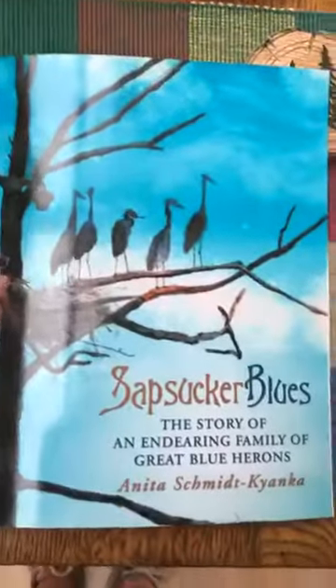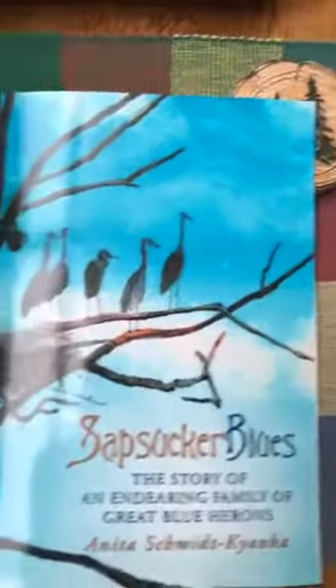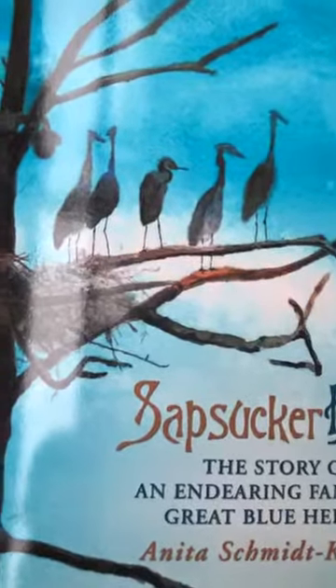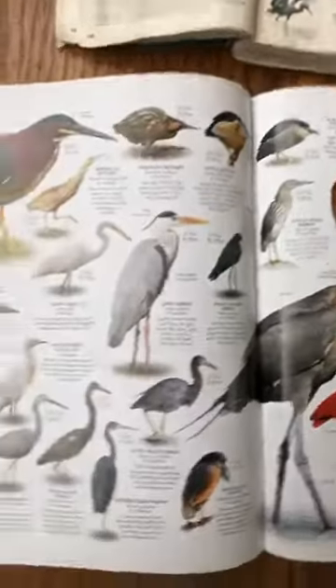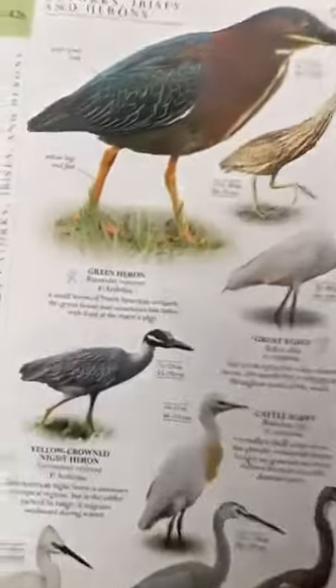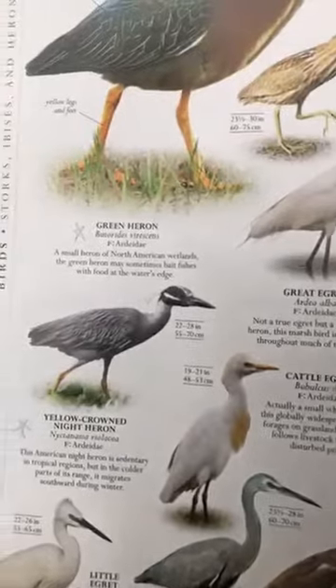Let me bring you over to our books for today and switch the camera around. I'll show you some great blue herons as well as some birds that resemble great blue herons. Here is our book for today — it's called "Sapsucker Blues" and it's written by Anita Schmidt Coppola. You can see I love those tall birds as a family and that's what the story is about. I also want to show you some pictures from my Smithsonian Natural History book — it has wonderful pictures with beautiful photos of animals and plants.